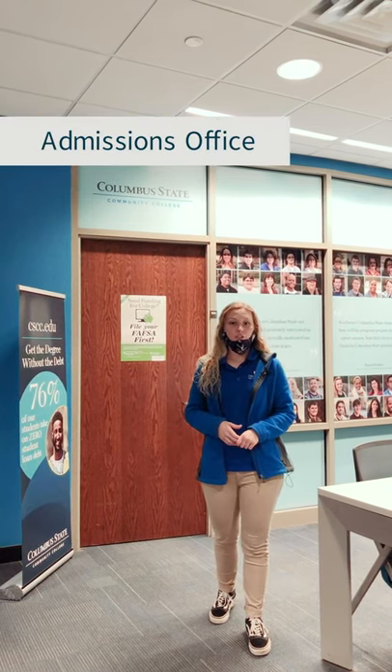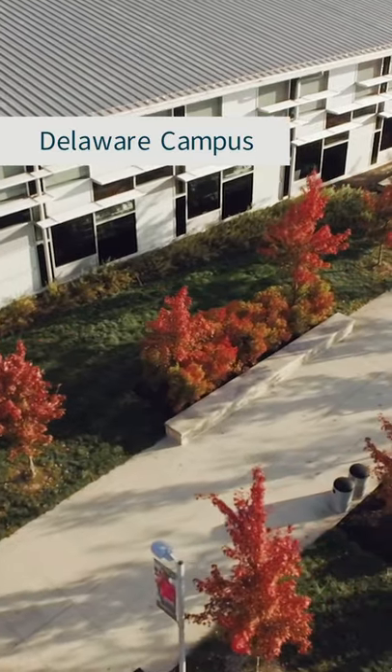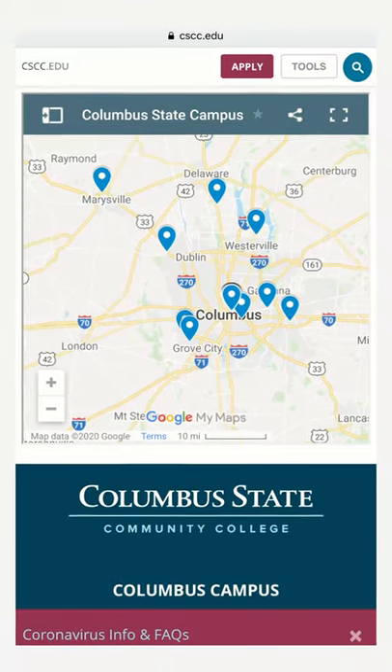So this is our last stop on the Columbus campus tour. We are in the admissions office, so we hope to see you soon. Don't forget that we also have the Delaware campus and six other regional learning centers. Thanks for coming along and stay safe out there.